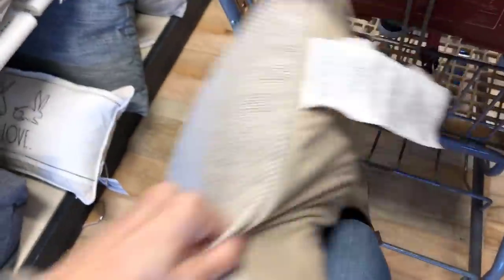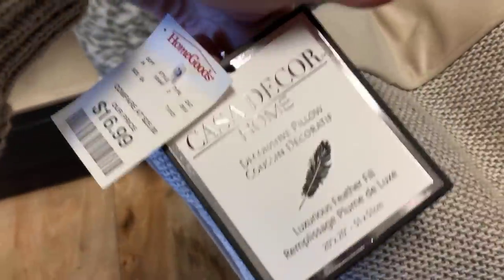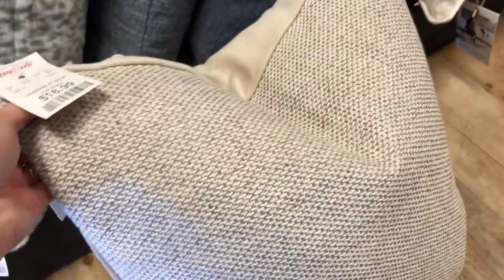This one was the only pillow like it — I couldn't get it to stand up to chop it, but it was so nice. This would be perfect for a bed or sofa if there were multiples. It's $16.99 from Casa Decor Home, holds its shape beautifully — I think it's goose down in the middle.